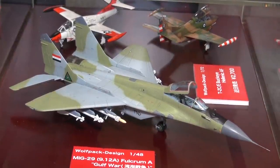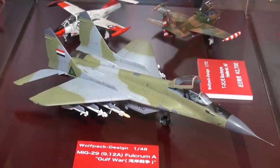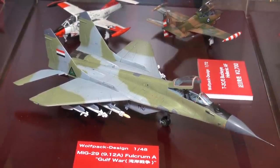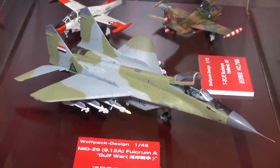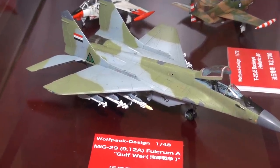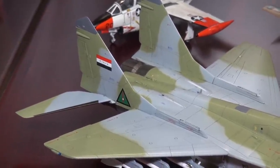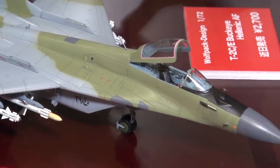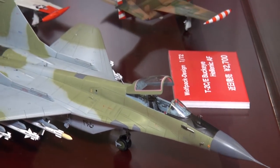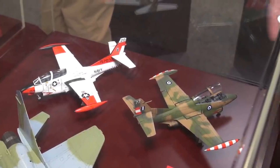Now we're checking out some stuff from Wolfpack Design, a company out of Korea that works a lot with Academy. They have the 1/48 scale Academy MiG-29 kit with added resin bits and photo-etched parts. This is the MiG-29 9.12A Fulcrum as used in the Gulf War — an Iraqi version. Academy plus Wolfpack Design equals a great MiG-29.